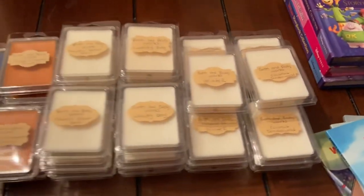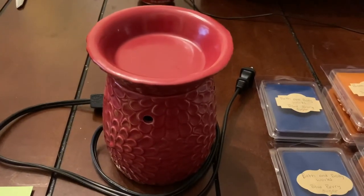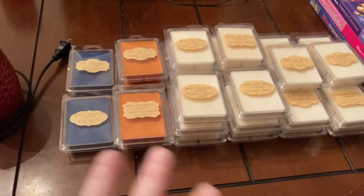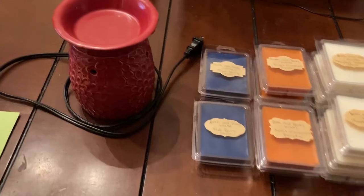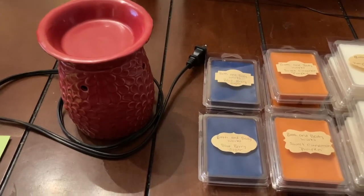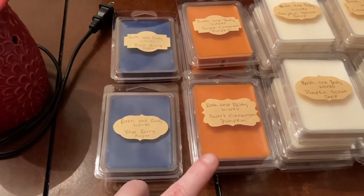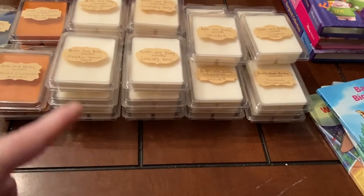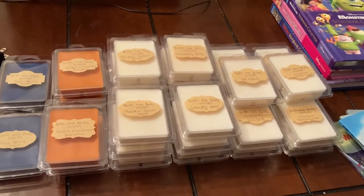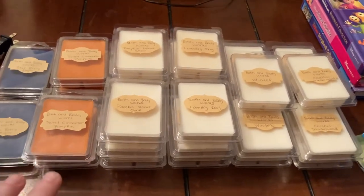I'm going to have wax melts for auction, and also a wax burner. The wax burner comes with six scents — when you win, you'll get to choose six scents from all the wax melts and can mix and match. Some scents are limited — blueberry sugar I only have two left, sweet cinnamon pumpkin only four. I'll have more scents available after selling some first.